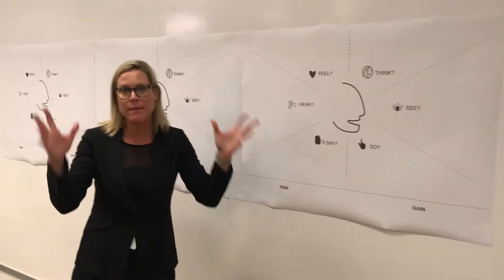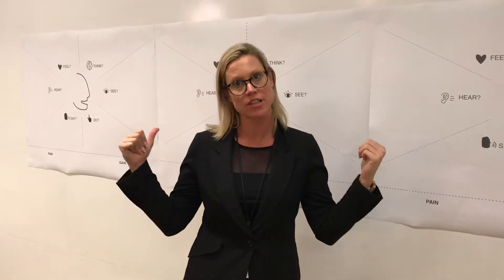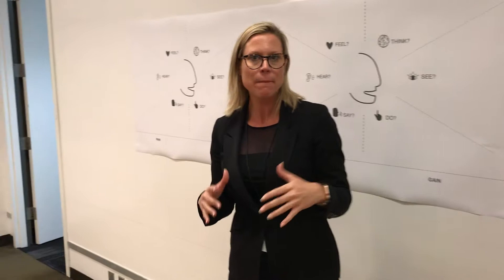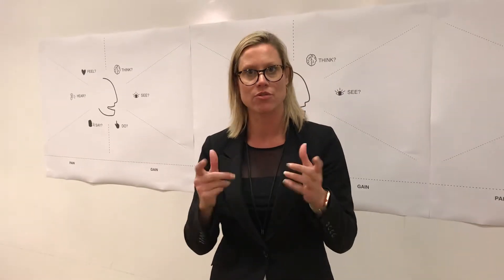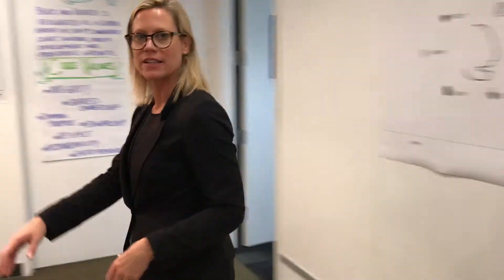These become frameworks or ways of thinking and engaging with the team to make sure that you have your customer right in the center of every single conversation. Because who are you trying to really differentiate against? Yes, it can be your competitors, but your competitors are all trying to get market share with your customers, so this is a great tool to use from a framework perspective.